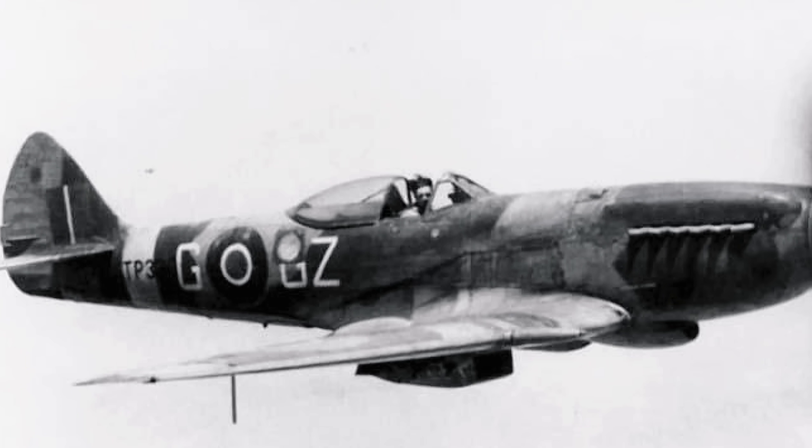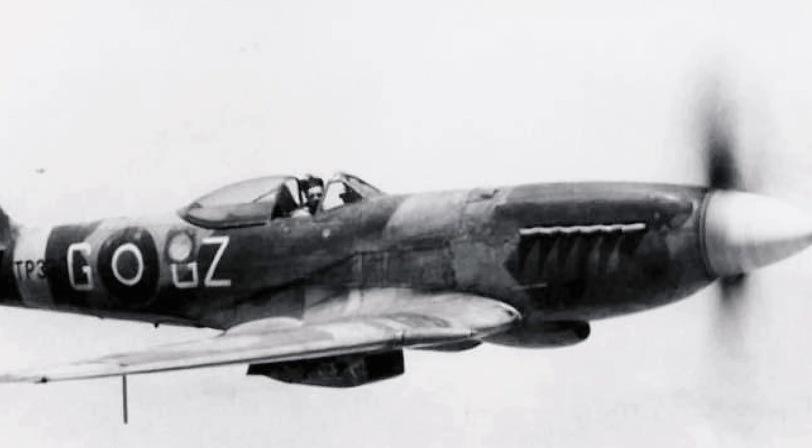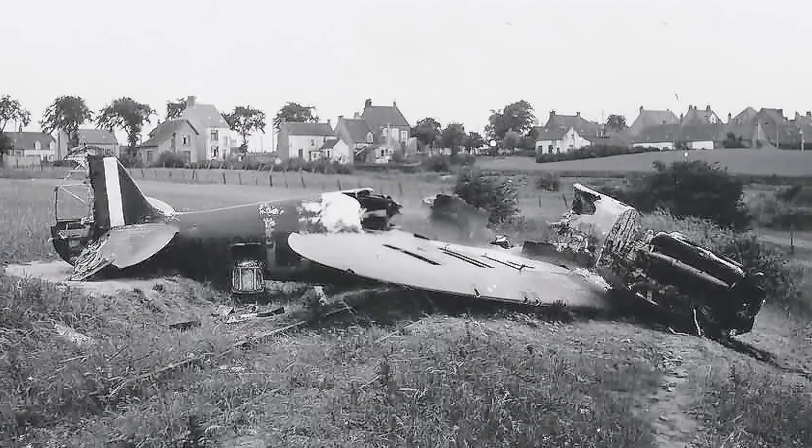They swept roads and railways for German movements and provided close air support to ground forces. By early 1945, advanced versions like the Spitfire Mark 14 and Mark 18 were mopping up what remained of the Luftwaffe and German resistance. Losses were still high around heavily defended targets, where fanatical defenders fought on, despite the clear end of the war.